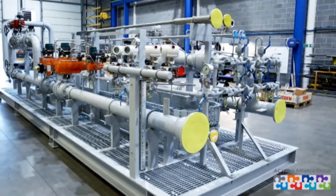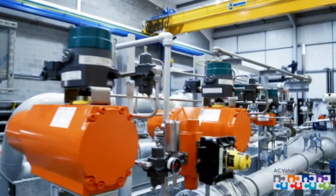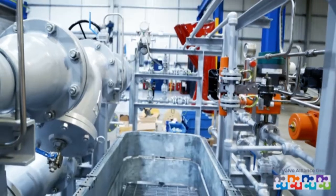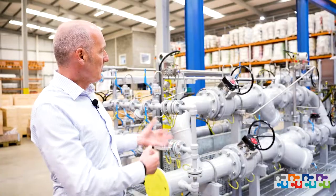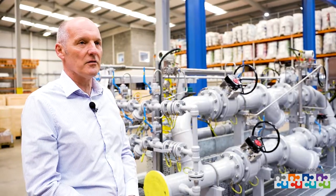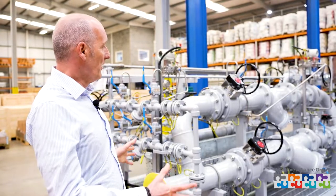It starts off with an initial inquiry — the basics of what they need for their system — and a whole host of specifications that we have to study and make sure that we adhere to when we're quoting the job. Our scope of supply includes all the valves, transmitters, and equipment, so Valve and Pipework Systems is able to source and supply the whole package.